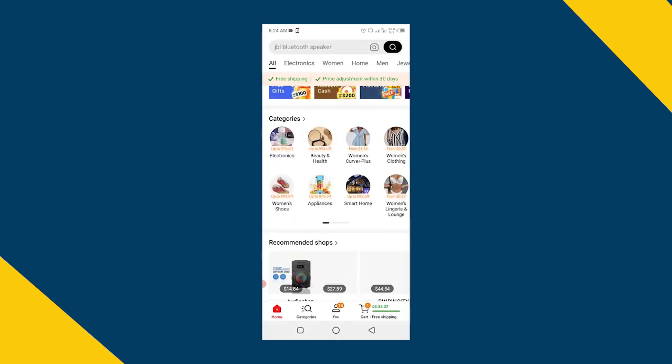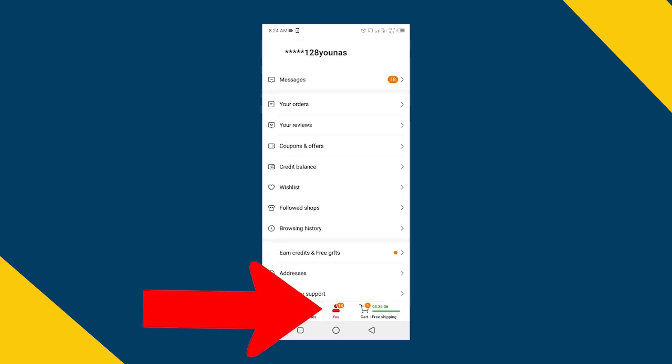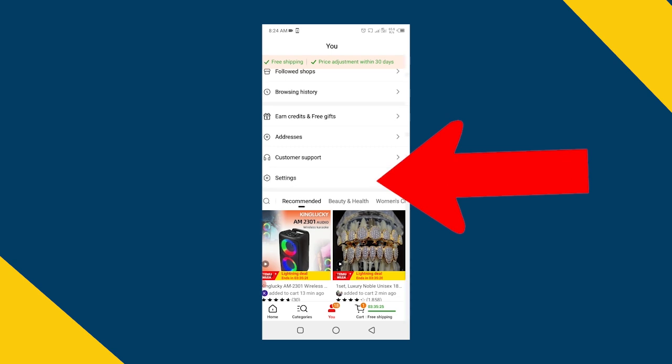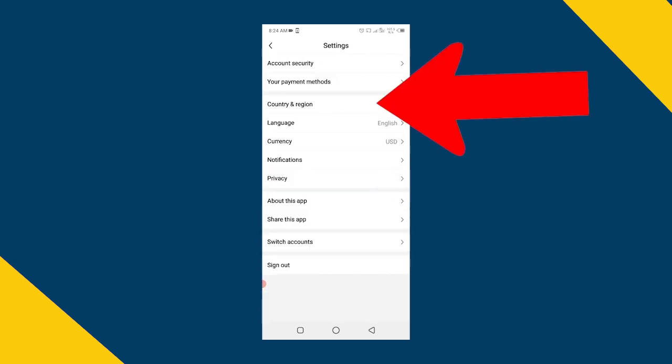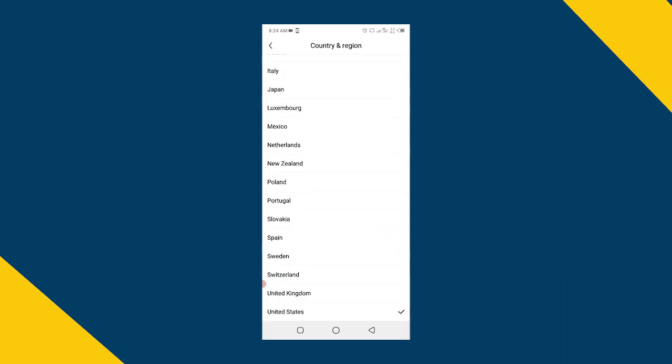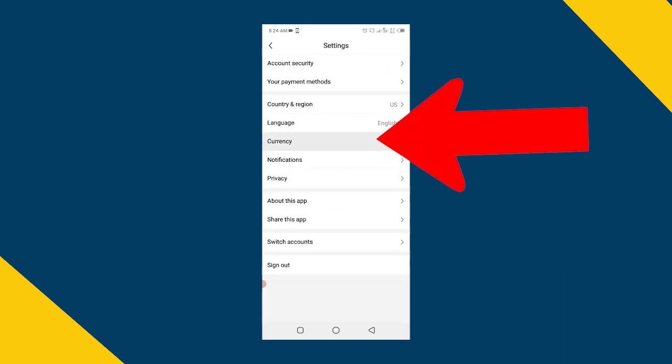Then you have to click on the U button at the bottom, then scroll down and click on the settings button at the end. After this, you will see the country and region option. Click here and select your country, United States. After this, select your currency, USD.